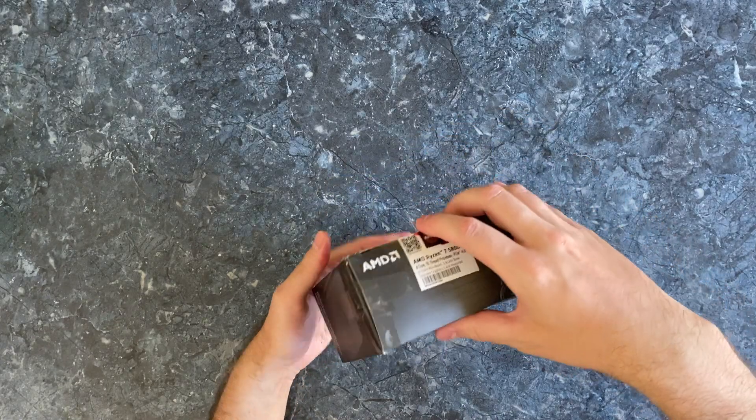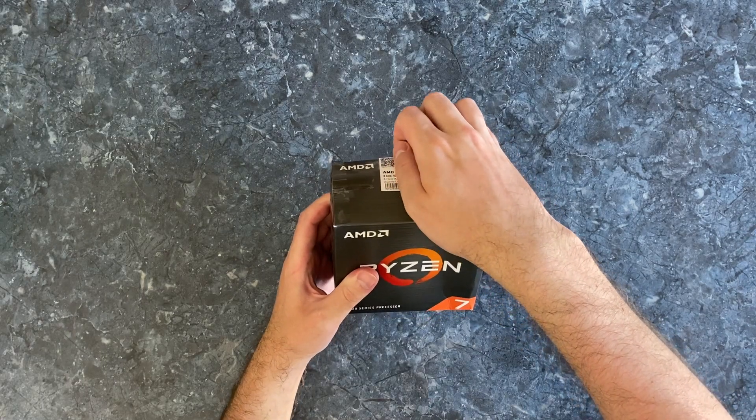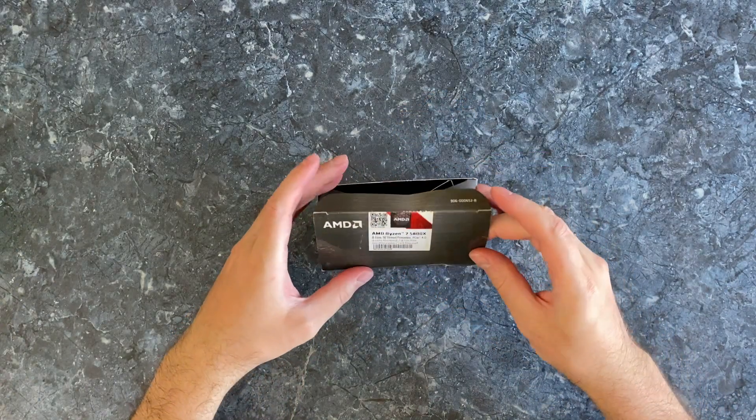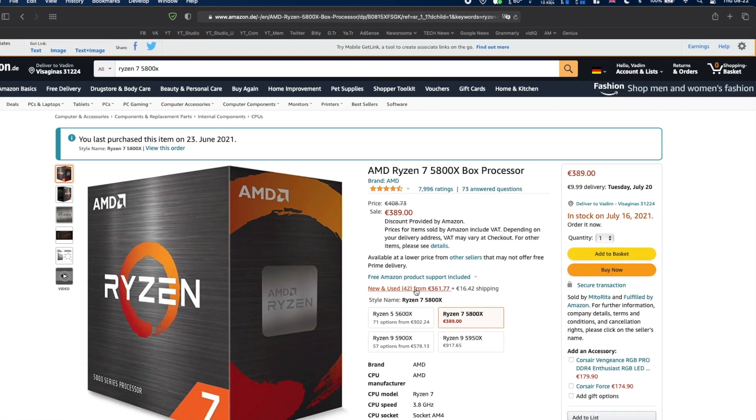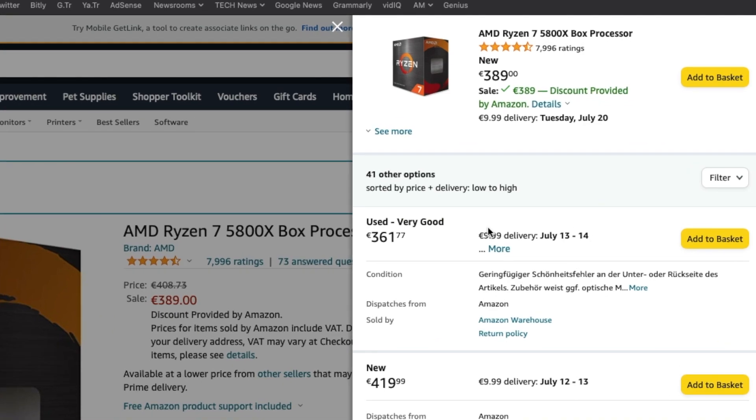Is it a good idea to buy an open box CPU? Let's find out. And by the way, the link to the CPU is in the description below, from there you just have to click on the new and used section and find the listing by Amazon Warehouse.